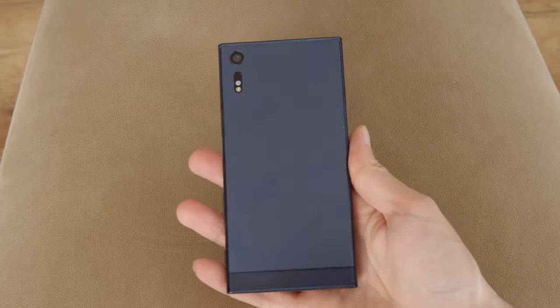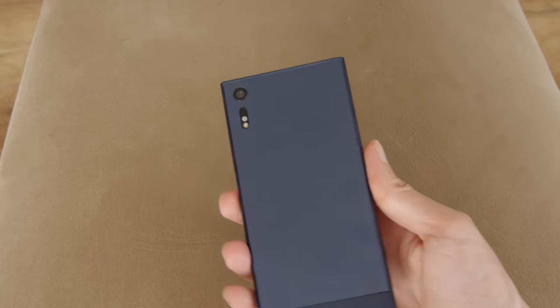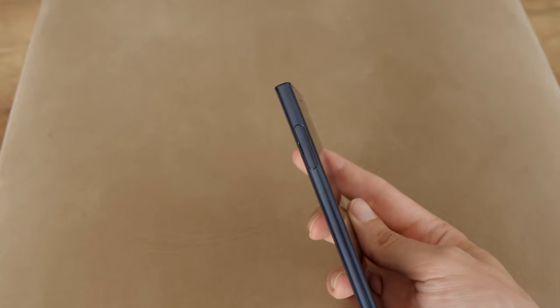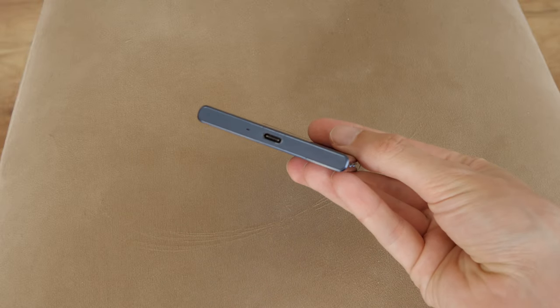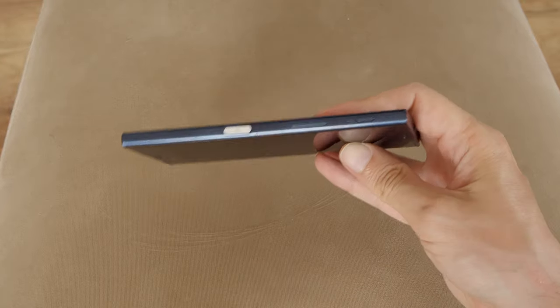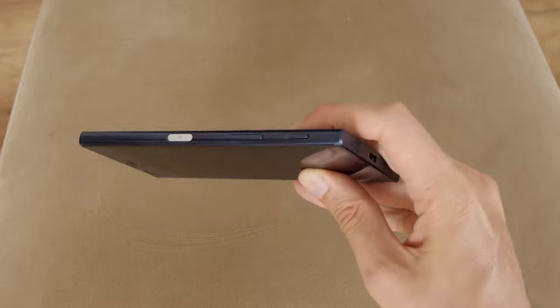The phone is water and dust resistant, IP68 rated, but that doesn't mean you can take it in the swimming pool. The protection is designed to keep it safe from accidental drink spills or rain, but it's not an underwater camera. On the body we can find some exotic features like an audio jack, a slot for a micro SD card, a fingerprint sensor in the power button, and a shutter button for the camera.